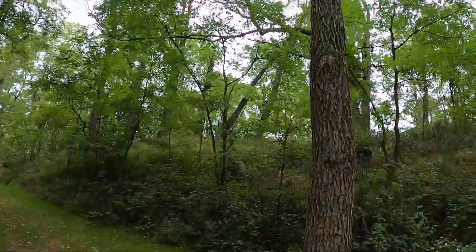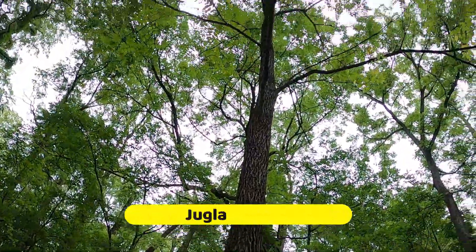Hey everybody, Nolan here, another plant talk. Today we're talking about the black walnut tree, also known as Juglans nigra.